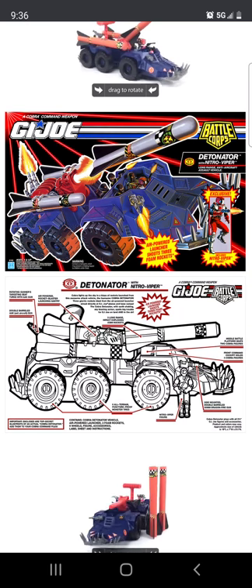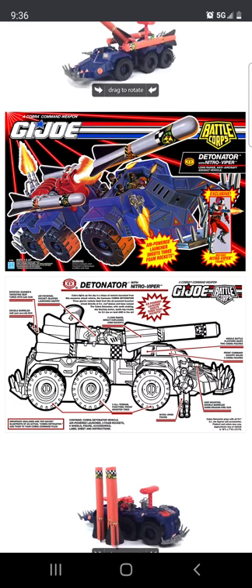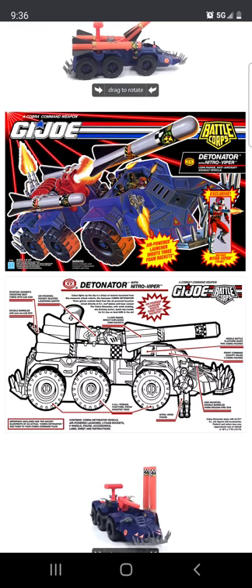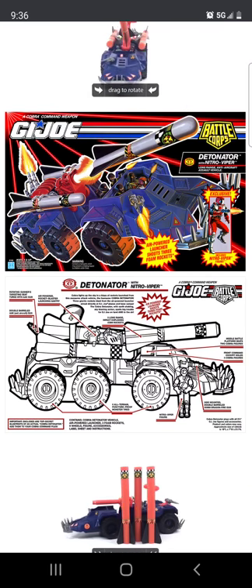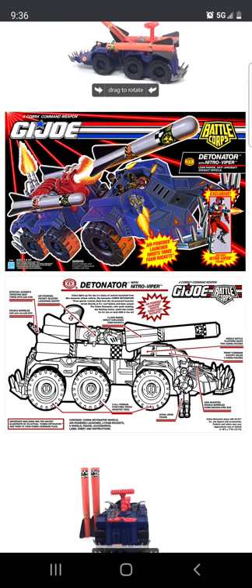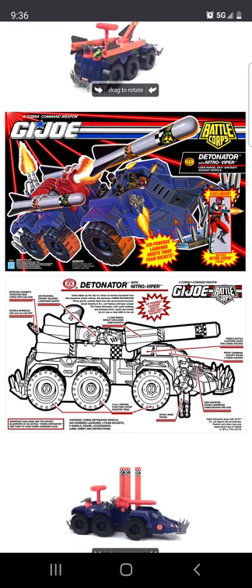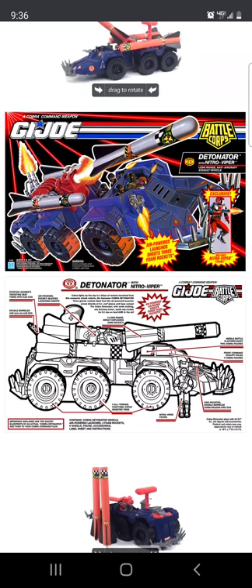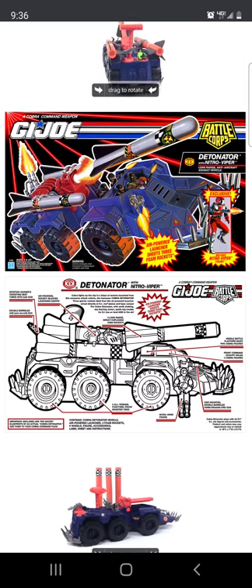I think we also got the mega something — the armored personnel carrier for the mega monsters line. It kind of looked like the APC from Aliens; in fact I think that whole series was trying to rip off Aliens. But anyway, I digress. So this is the Detonator.